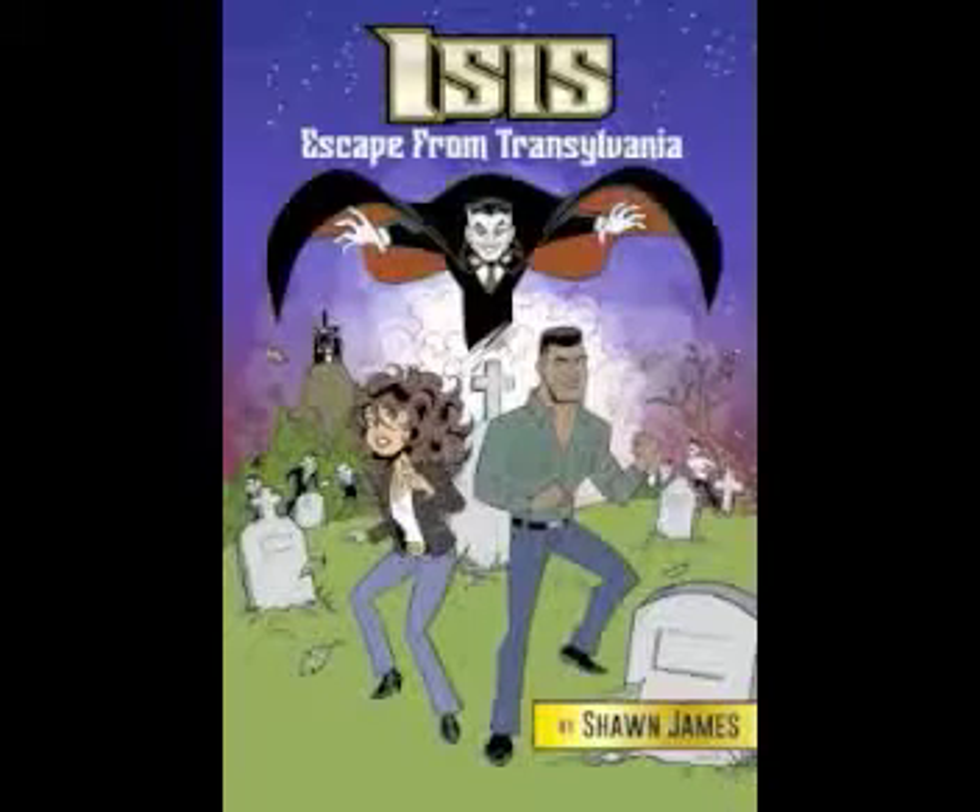Now available in paperback and Kindle Unlimited: Isis — Escape from Transylvania. The Goddess Next Door and John Haynes must escape a horde of vampires on the hunt in this horror-filled Isis series adventure. Get Isis: Escape from Transylvania in paperback and Kindle Unlimited today.